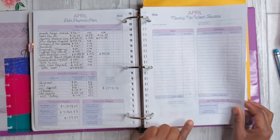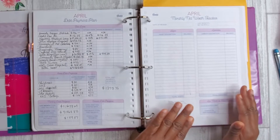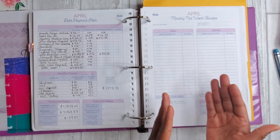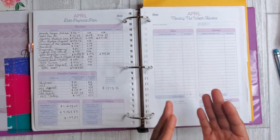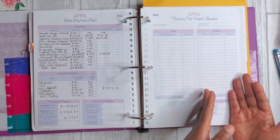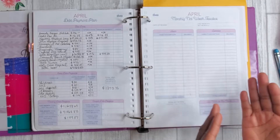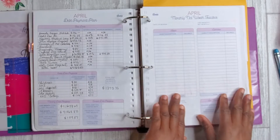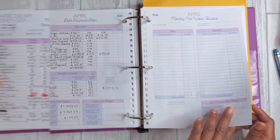I do not complete the monthly net worth tracker. Some of the things here I'm just not sure about — for instance, I recently purchased a new Jeep in November. Technically it's an asset because I own it, but it's also a liability because I financed it and have a monthly note. I'm just not 100% sure how to balance those out, so for now I just don't fill this page out.